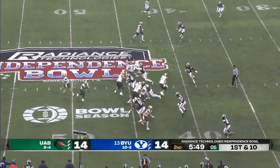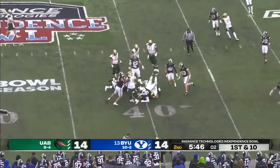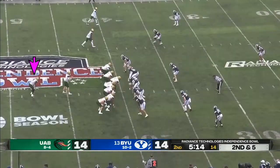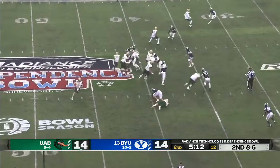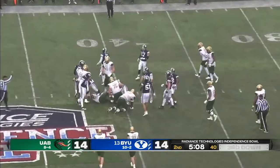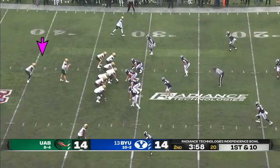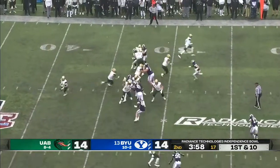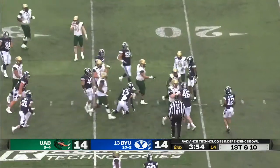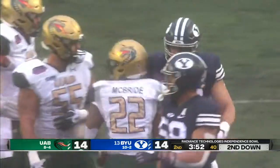Six to go in our first half. McBride dialed up his number once again, barrels his way to the 40 for a pickup of five. Some added beef up front. McBride to the opposite side, driven backwards after a gain of one. First and ten for UAB — McBride with a spinning run as he crosses the 25, another big gainer. Nine yards on the play.